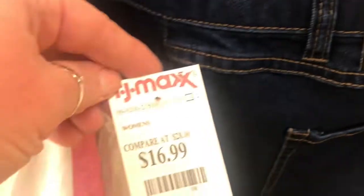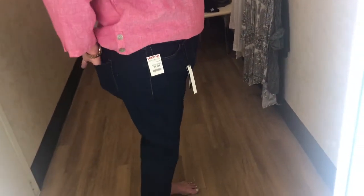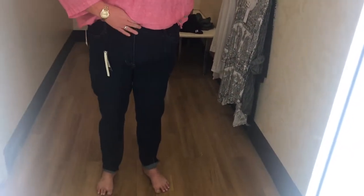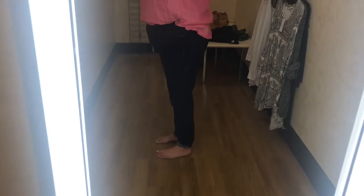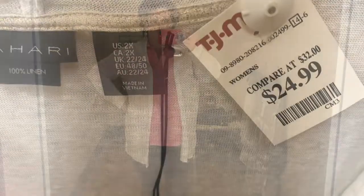I paired it with these jeans in a size 18, and they were amazing. They fit so good. They had lots of stretch. The pockets in the back were real pockets, but the pockets in the front weren't real. The length of them was a little long — I had them rolled up — but around the waist, they fit perfect.